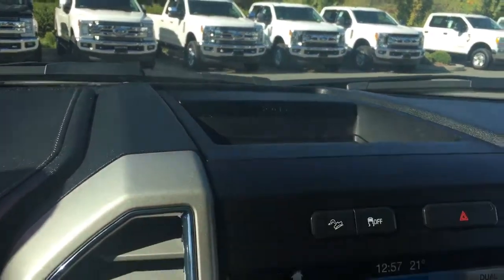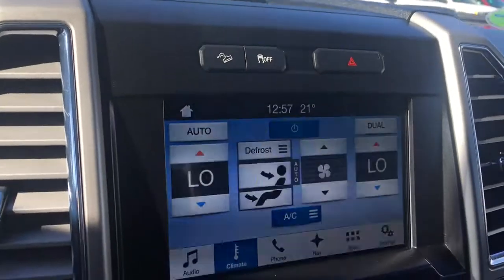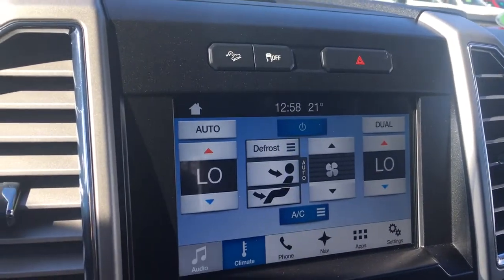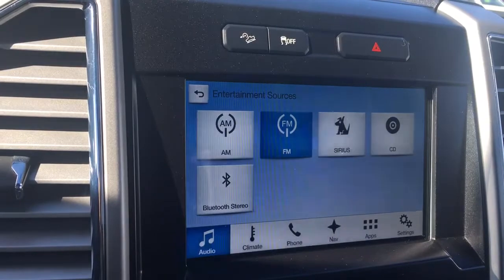Up above you have a cubby to put things, along with hill descent, traction control, and hazard lights. You've got a touch screen, so for instance in your audio you can choose your sources: AM, FM, Sirius Radio, CD, and Bluetooth.